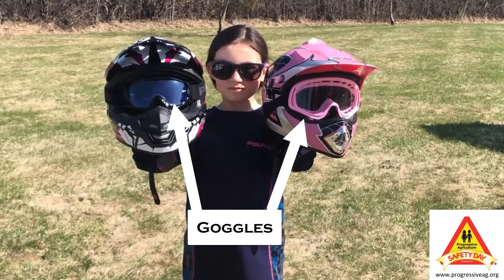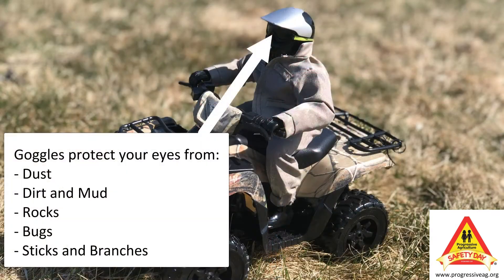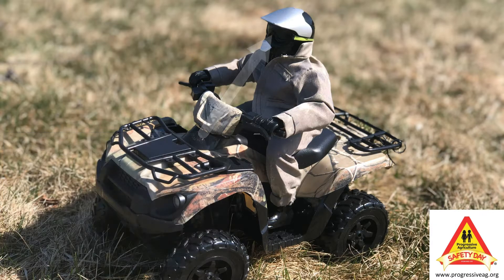Goggles or a face shield will help protect your eyes from tiny and large obstacles that may be flying in the air, like dust, dirt, mud, rocks, bugs, sticks, and branches.